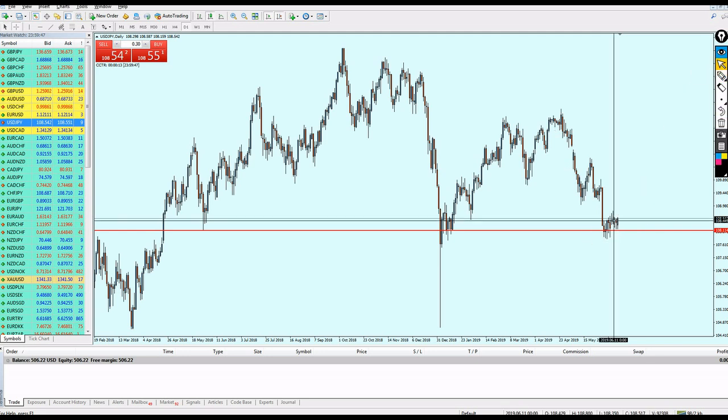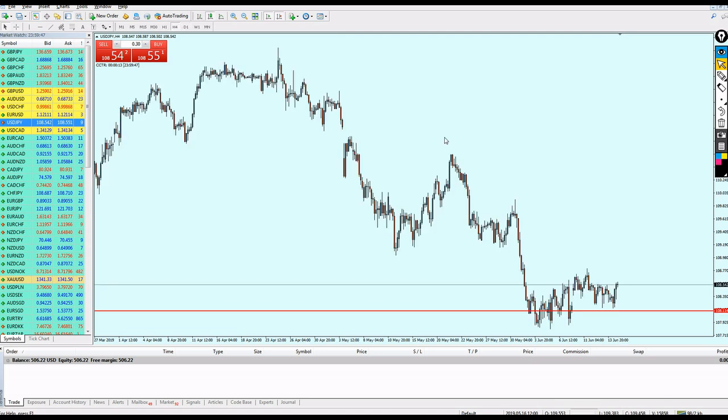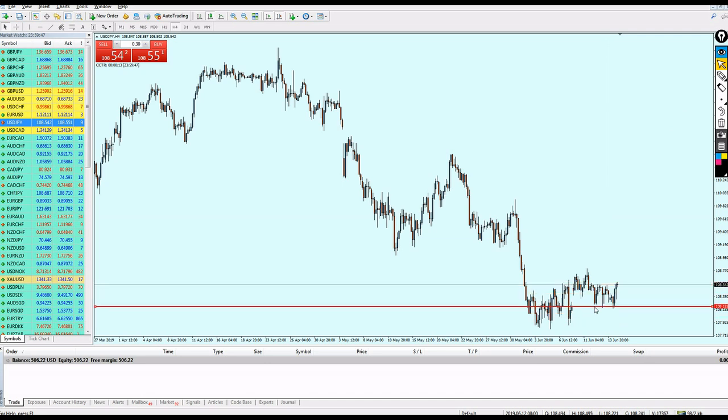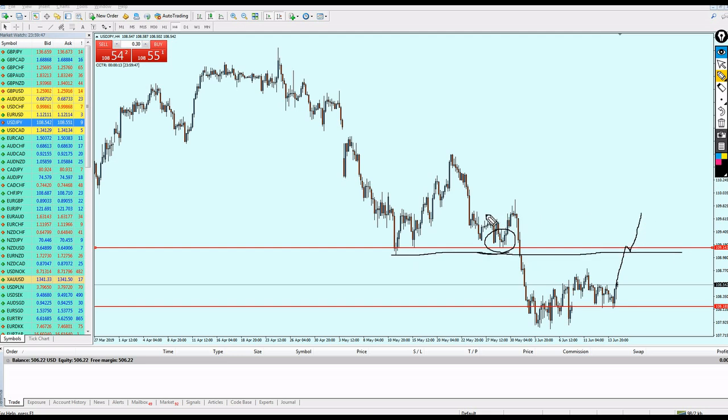USD/JPY is expected to go more up. On the 4-hour chart, we can clearly see what I'm expecting: the pair will go all the way up until hitting exactly this level of this previous support. Then the pair will continue going more up, might reverse and go a little bit down hitting this support level, then hit this resistance, and after that we can see the pair falling down. That is what I believe is going to happen for USD/JPY.